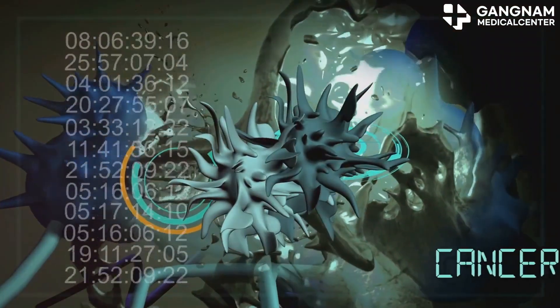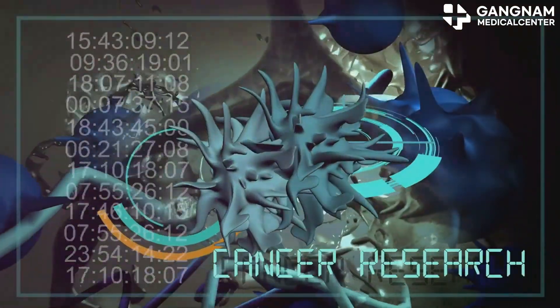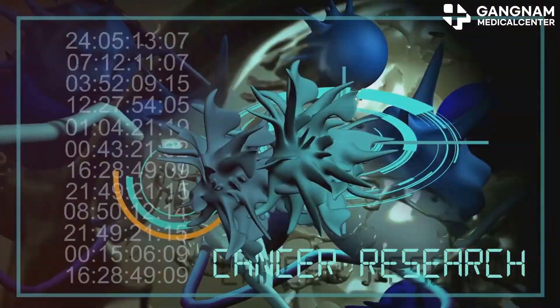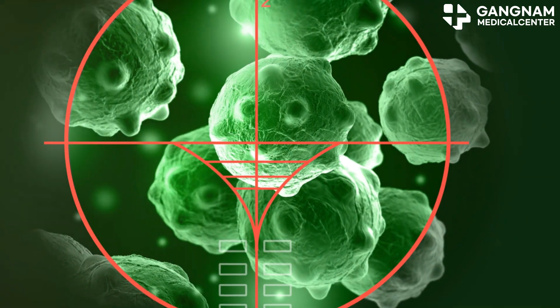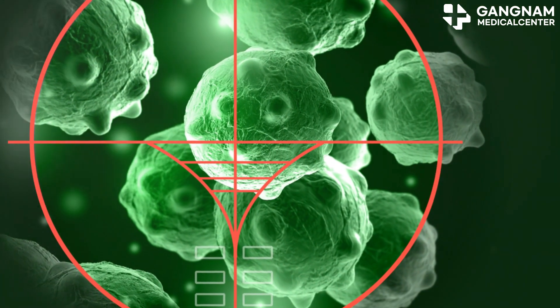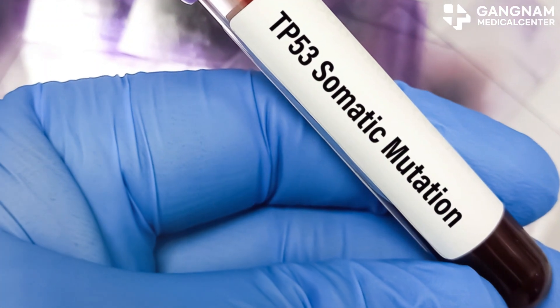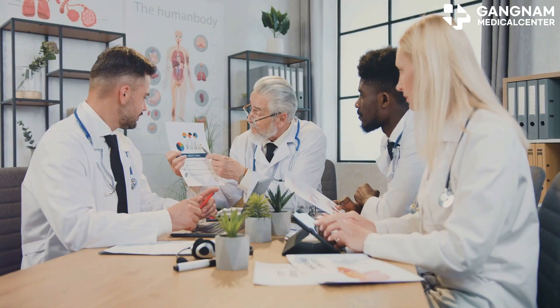If a mutation occurs in the signal transduction pathway within cancer cells, processes such as cell growth, differentiation, and death may change, affecting the effectiveness of anti-cancer drugs. For example, mutations in the PI3K/AKT/mTOR pathway are found in a variety of cancers and can affect the effectiveness of drugs targeting this pathway.